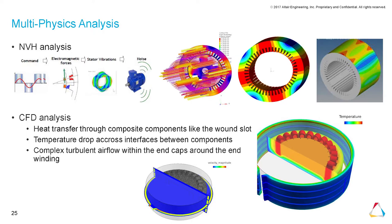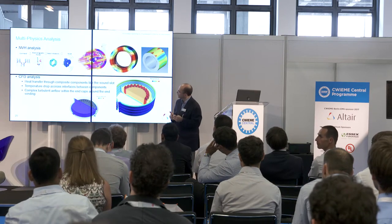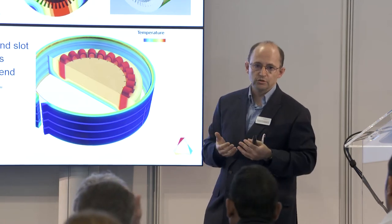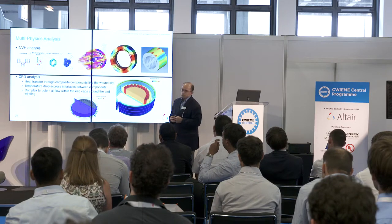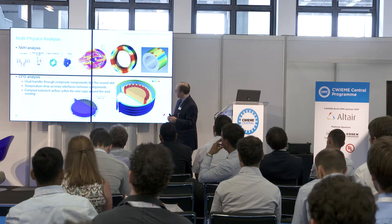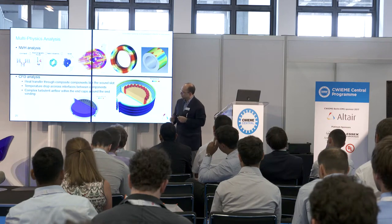Now, multiphysics analysis. With a PWM supply, forces and vibrations are generated. Forces are exported to a mechanical tool, which computes displacement, and from the displacement you analyze the noise generated at different frequencies. We can also look at thermal analysis — identifying hot spots or improving the cooling method of the motor — and heat transfer through composite components.